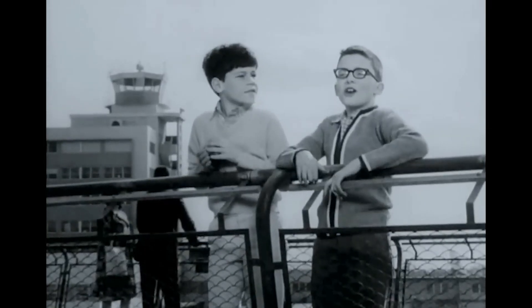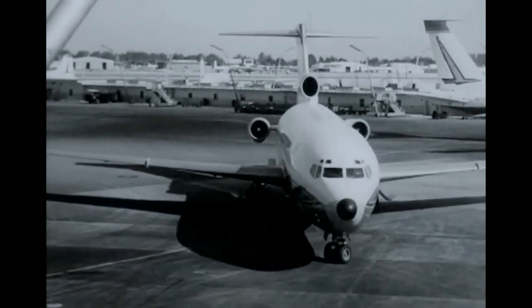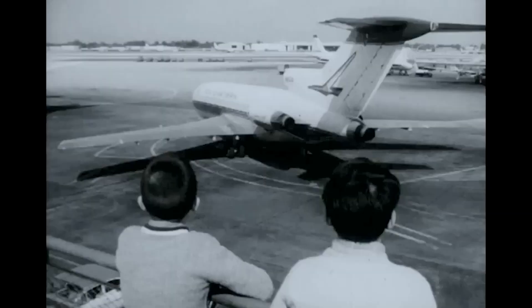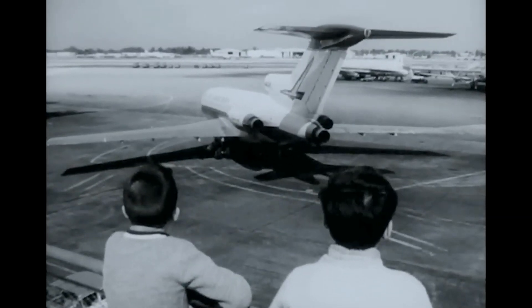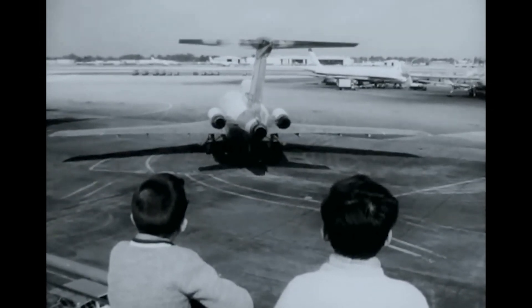Brian, look! There's a new kind of plane! That's Eastern's new Boeing 727 jet! Look how high the tail is — 34 feet! Look where they put the jets — in the tail assembly! That's one reason it's so quiet. The passengers are always riding ahead of the sound.